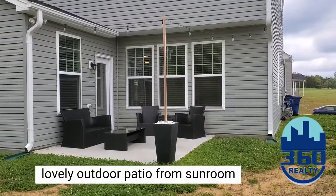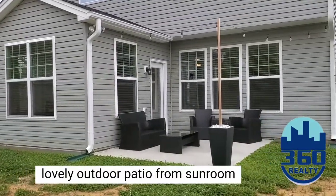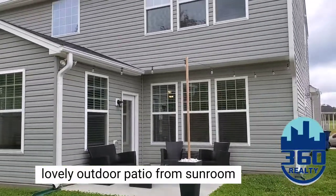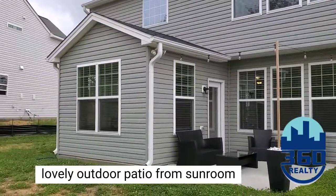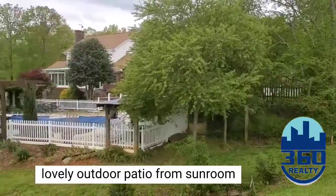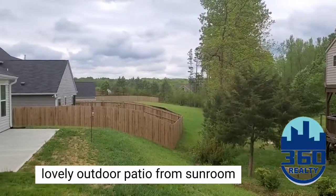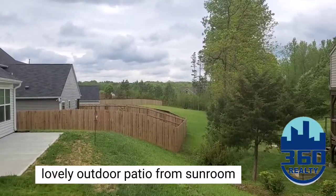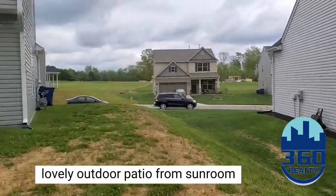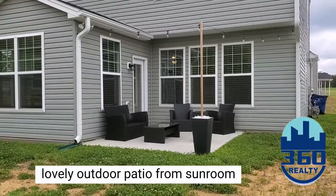Another great feature of this home is the lovely back patio. This is a gorgeous view. A wonderful neighborhood. And this home has all the bells and whistles you could want in the Forks of Alamance.